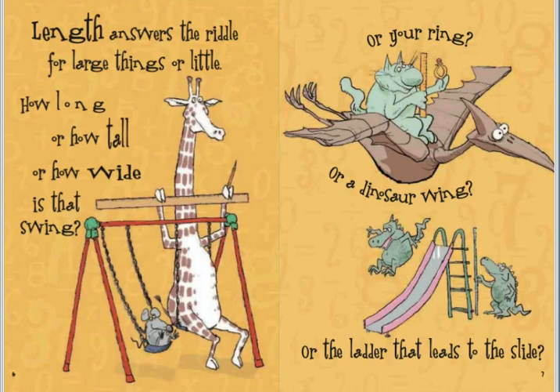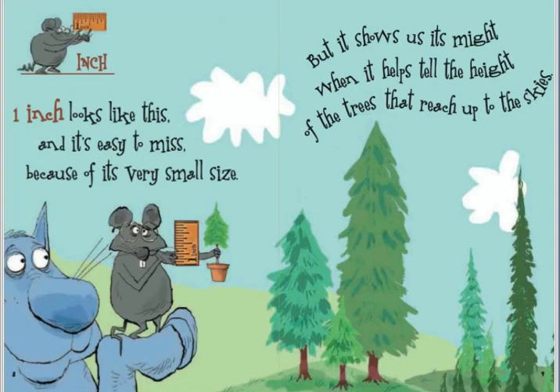One inch looks like this and it's easy to miss because of its very small size. But it shows us its might when it helps tell the height of the trees that reach up to the skies.